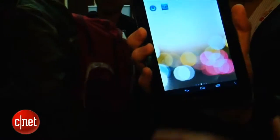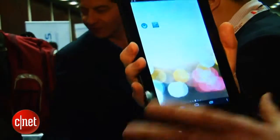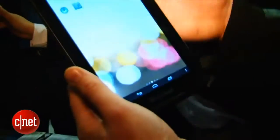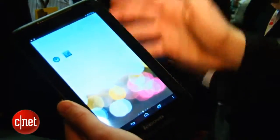It's got a dual-core 1.2 GHz processor, and Lenovo reckons that it's going to be cheaper than the Nexus 7. First impressions are that this really is quite a simplistic tablet.